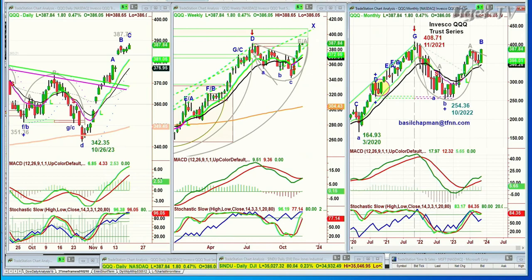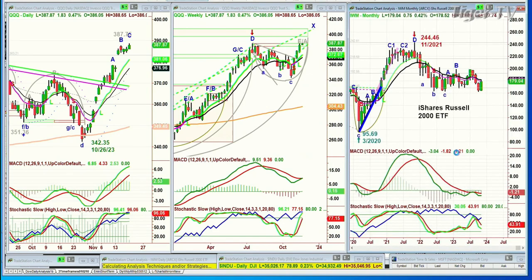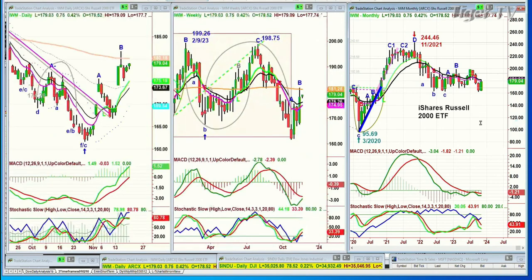Let's go to the IWM. IWM managed to save the day from the 160 level — it's making an arch formation. This is good action, not great, so it's doing okay. Looking at the semiconductors: the monthly chart is a brand new leg C, the monthly chart is E slash A, and the daily chart is leg C. So far, everything's positive.